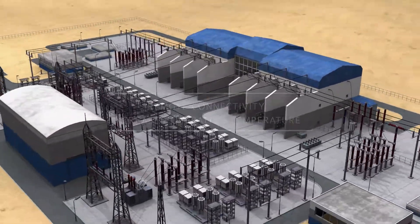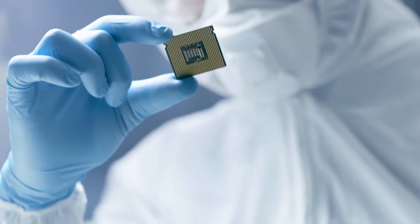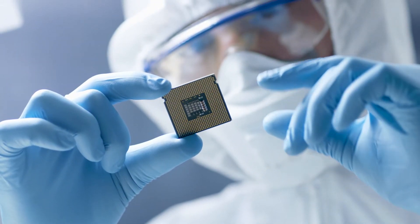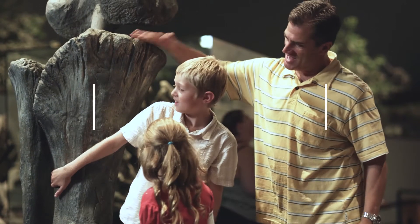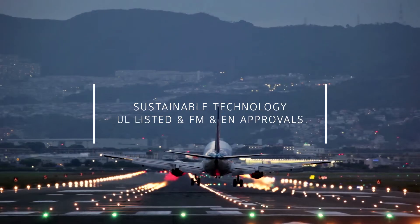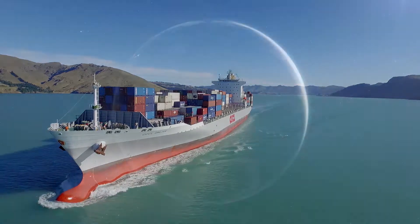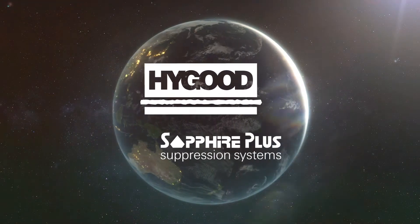Go with the market leader that offers sustainable technology that meets industry performance standards while safeguarding life and the environment – UL listed, FM approved and EN compliant. Sapphire Plus, the next generation fire suppression system from Johnson Controls.